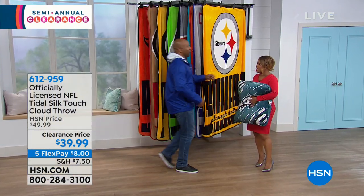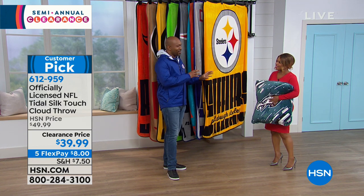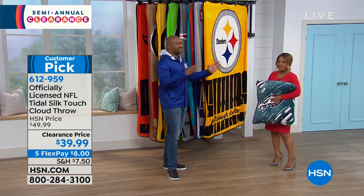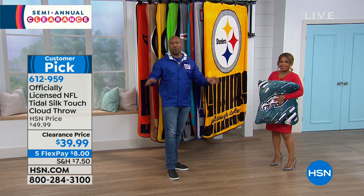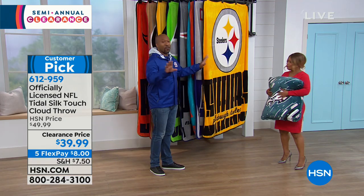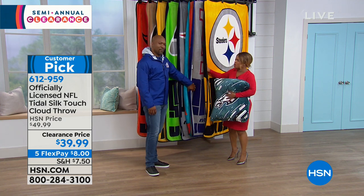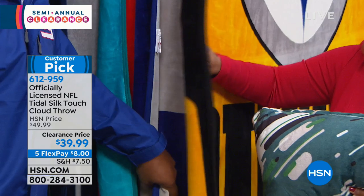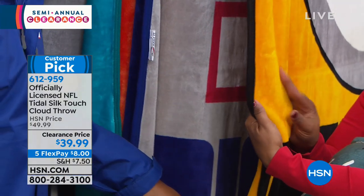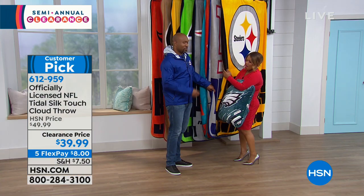Nice to have you here. Marlo, when I seen you earlier today I said, look at Marlo looking like a red festive Christmas tree. We're here, we got awesome products, Northwest is here. We got these beautiful, awesome throws for you. This is the ultimate gift-giving item. It has got your primary and secondary colors. We're offering them to you at $39.99. These are 60 by 80, machine wash, tumble dry. We should have most of your teams available. Northwest is the official throw maker here at HSN, officially licensed by the NFL.